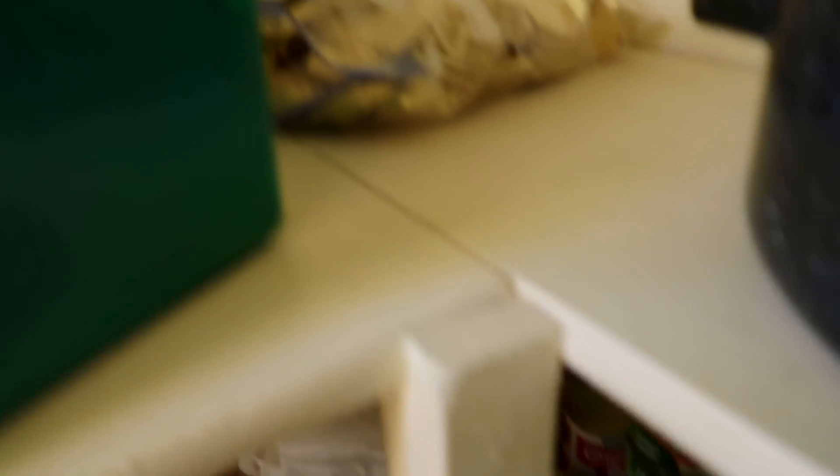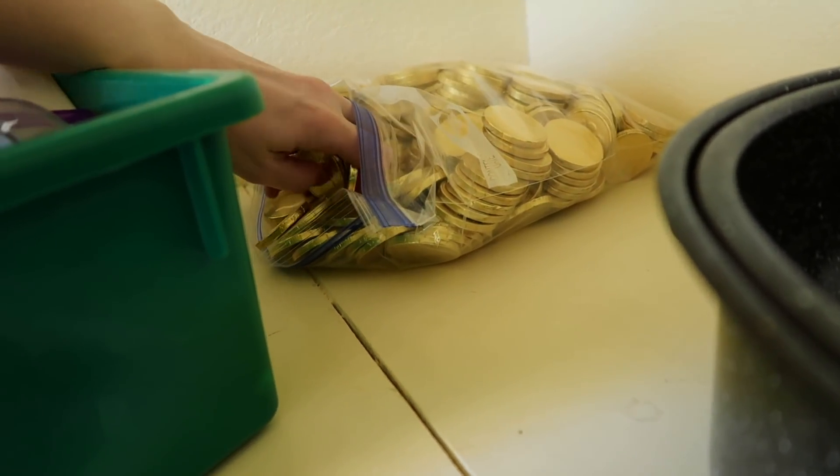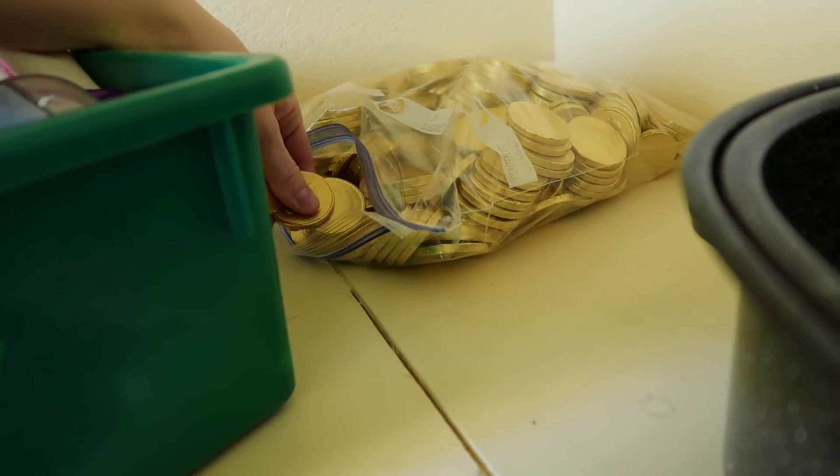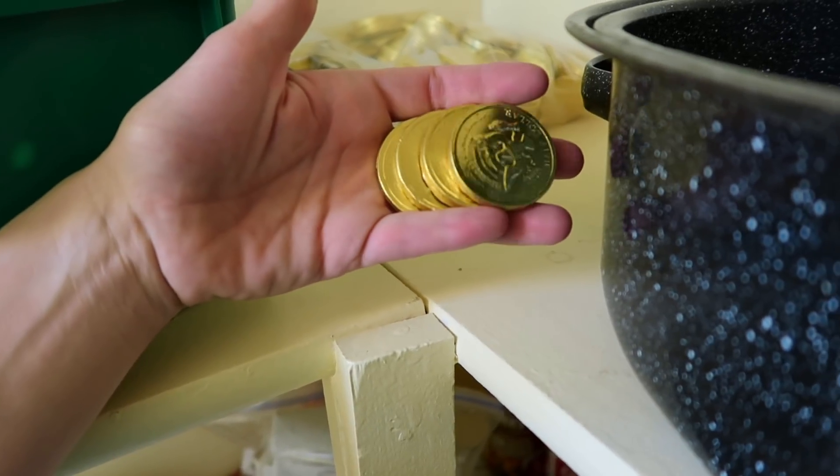Up here in the very, very top of the pantry are these gold coins left over from a treasure hunt. I'm gonna give them each one. Get back in your seat. This will be dessert.